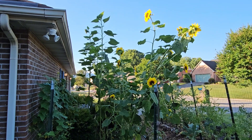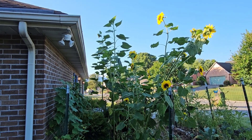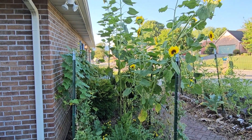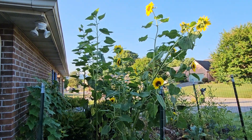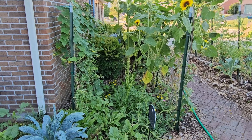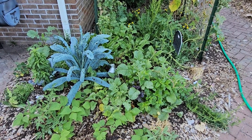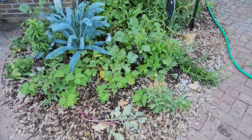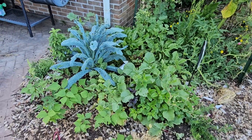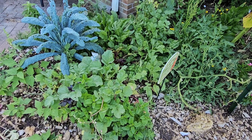I think what I'm going to do — my sweet neighbor behind me was so gracious to water my garden while I was gone for mom's funeral services — so I'm going to cut some of my sunflowers and fresh flowers and make an arrangement for her as a thank-you gift and take it to her. Do you think that's appropriate? I couldn't think of anything I could get her, and I just thought of that this morning. I thought how pretty would that be. Y'all tell me what you think.